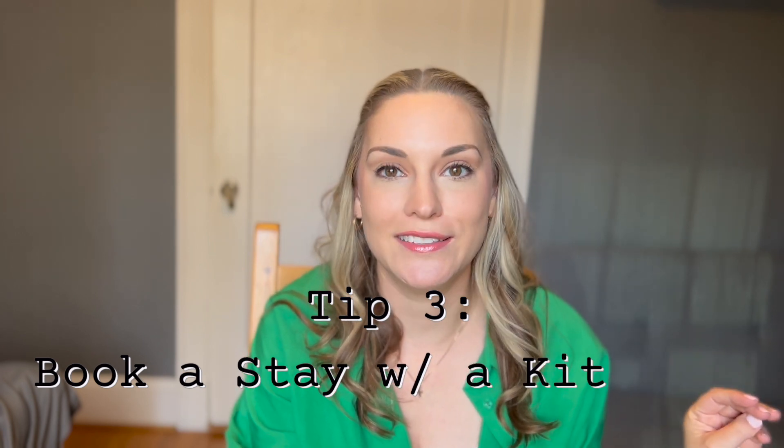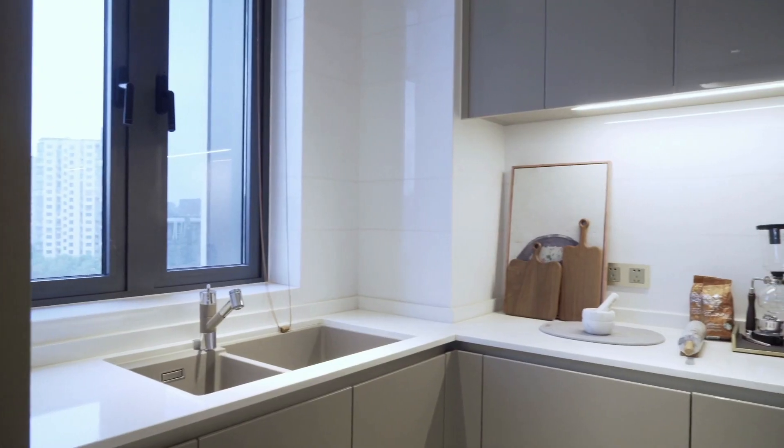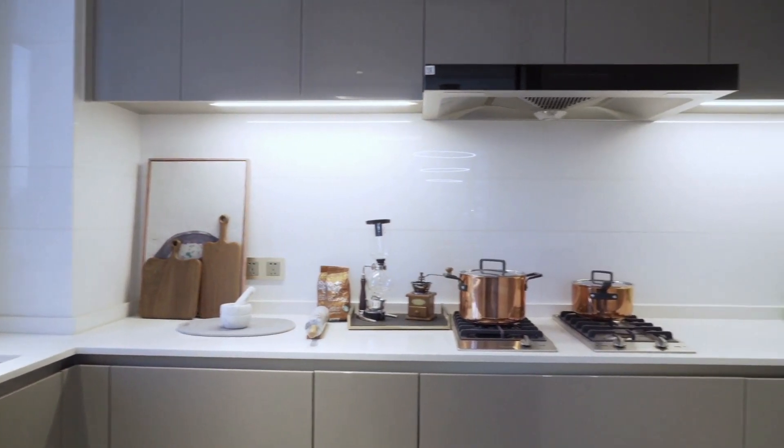Tip number three: get yourself a kitchen. One thing I always look for in a property is a full kitchen. I take jobs for weeks, sometimes months at a time, and if I don't have a stove, my money goes straight to Uber Eats. If you're planning a vacation, save on food costs by having a kitchen and cooking some meals at home — then spend that extra money on the attractions you really want to see. Make sure the place has a stove and an oven, not just a microwave, because you will get really bored of that really fast.